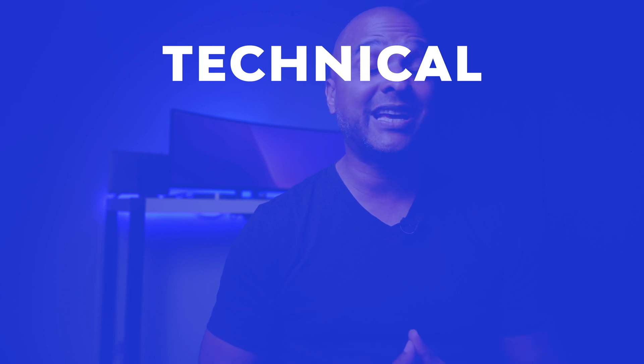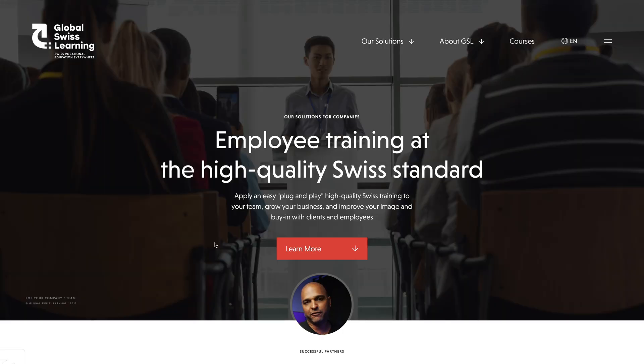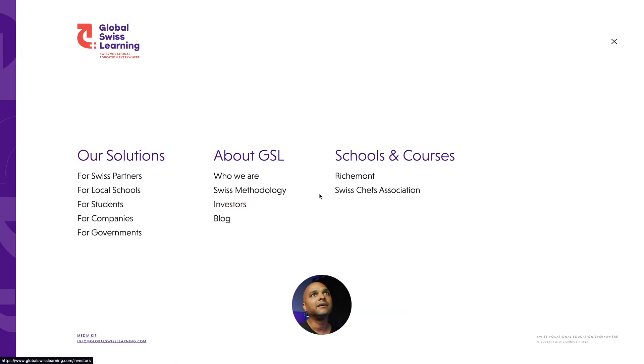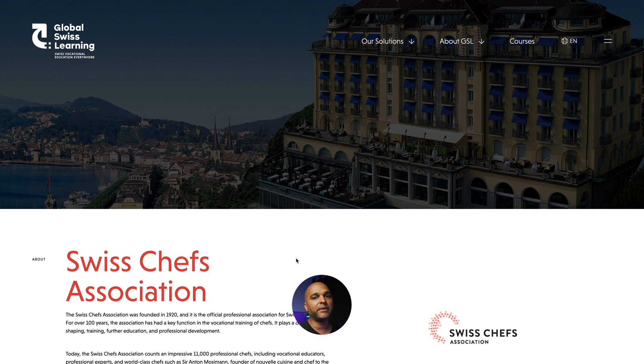Moving on to the technical side. Starting with speed — clicking through pages it's pretty fast, not the fastest website but not slow either. Bear in mind, some companies use a CDN to optimize their website — either a global CDN with remote clones served all over the planet, or a local CDN. Here it's Global Swiss Learning, so my guess is they're a global service and it makes sense they would have a global CDN.